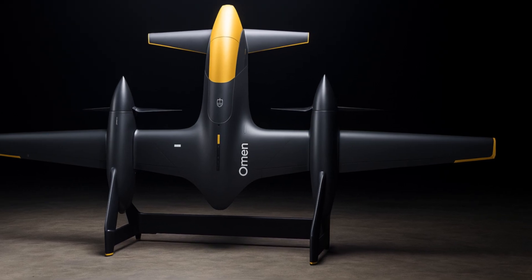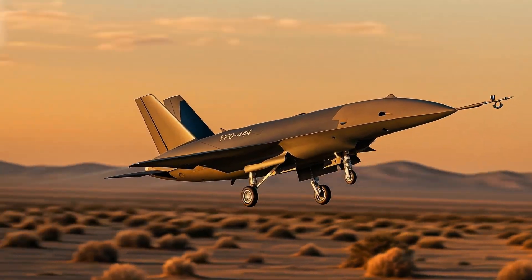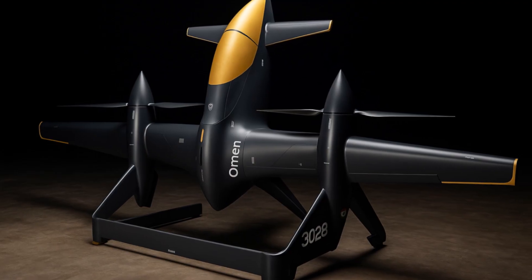Anduril unveils the Omen Hybrid Electric VTOL drone. The defense world is watching Anduril again. They have unveiled a new hybrid electric drone called Omen, and it represents a major step forward in vertical takeoff unmanned aircraft.